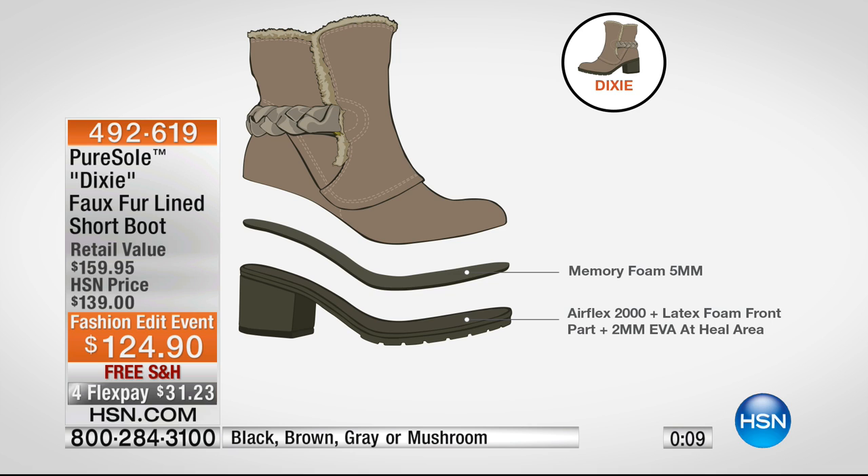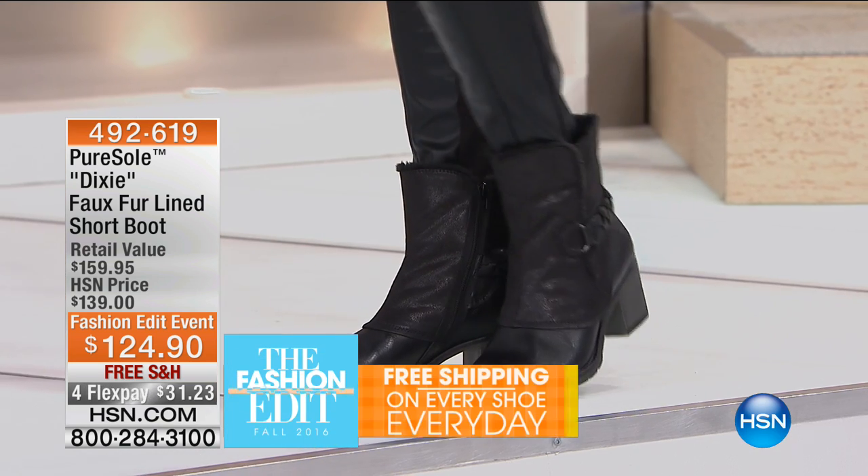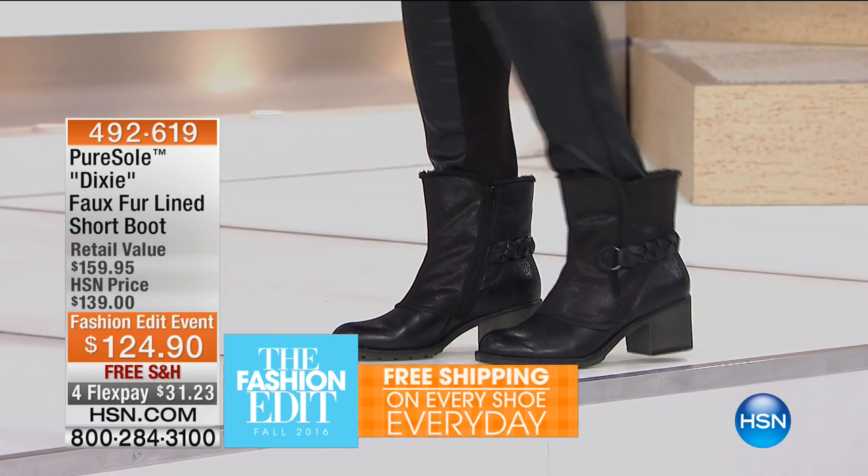They named it Pure Soul because they started with the sole of the shoe. We have the Airflex with lots of latex foam to absorb, then five millimeters of memory foam that your foot is going to strike against, and then genuine leather on top. Put it all together and you have the Dixie. It's a beautiful, extraordinarily comfortable shoe that's right on point with trends and extremely current. I love that it's not one solid piece — mixed media, very cool, very hip. It really has an edgy vibe.